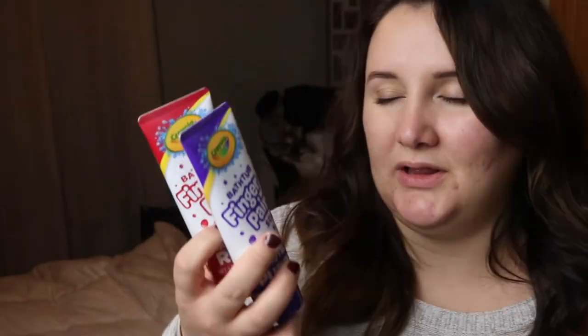My husband actually picked these out: the Crayola bathtub finger paints. I guess it's just colored soap — I've never used it before, but we got it for Owen. They're a dollar a piece and these were the only two colors they had; I probably would have gotten more but that's all there was.